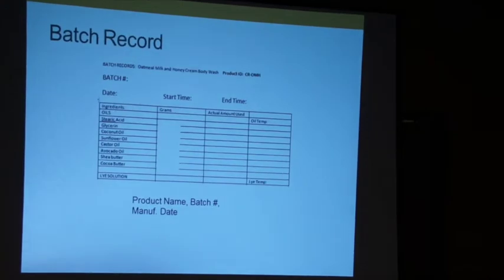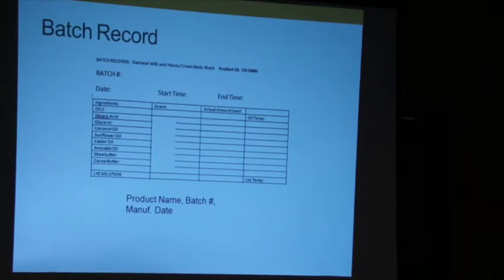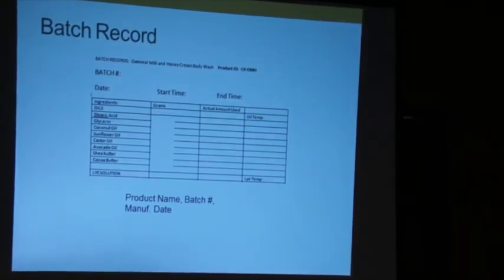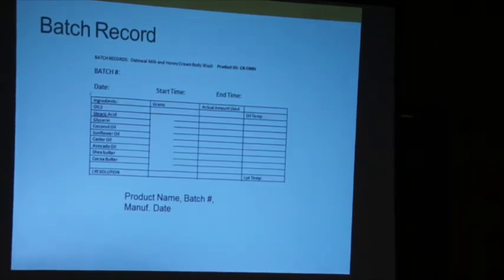On the batch log, my product ID will have BS-SW-whatever. Now I'm ready to make soap and follow my batch record. It's similar to the master record except you can check things off. At the top you have your product ID and batch number — the two things that identify this batch of soap — plus date, start time, and end time, because I want to know how much my soap is costing me to make.